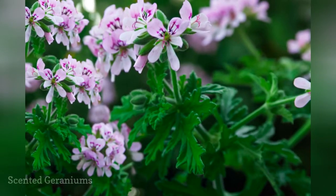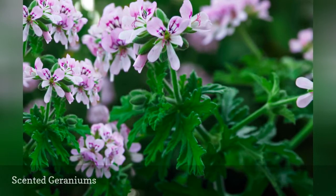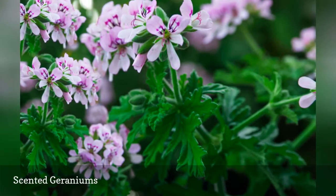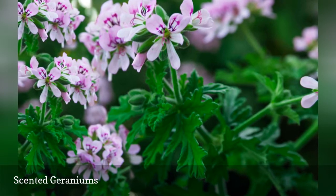Scented geraniums top the list of fragrant herbs. Most don't have showy flowers, but their leaves are lacy and untouched by insect pests. And then there's the perfume. Scented geraniums mimic some of nature's best-loved scents, like apple, chocolate, cinnamon.